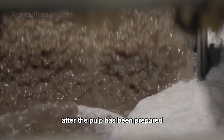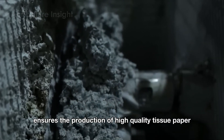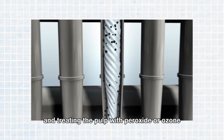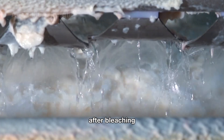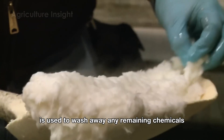After the pulp has been prepared, it undergoes a cleaning and bleaching process. This process ensures the production of high-quality tissue paper by removing impurities using centrifugal washing agents and treating the pulp with peroxide or ozone to brighten the pulp for the main bleaching stage. After bleaching, the pulp is transferred to the washing department, where clean water is used to wash away any remaining chemicals.